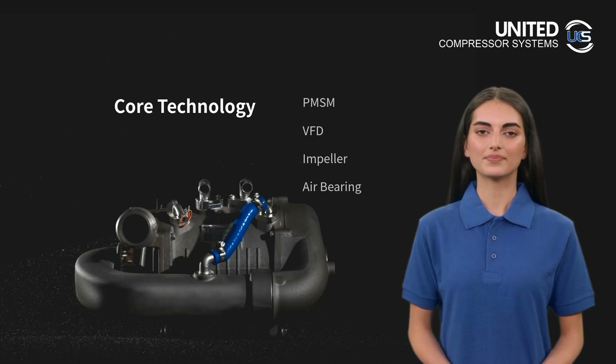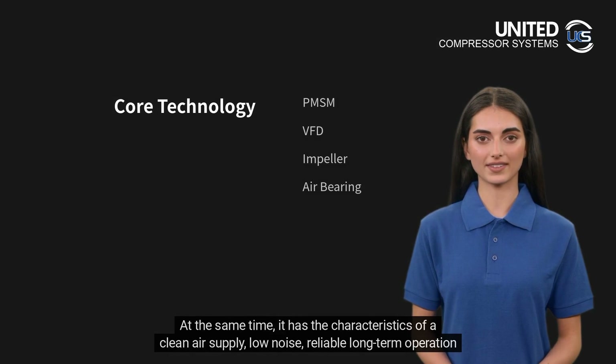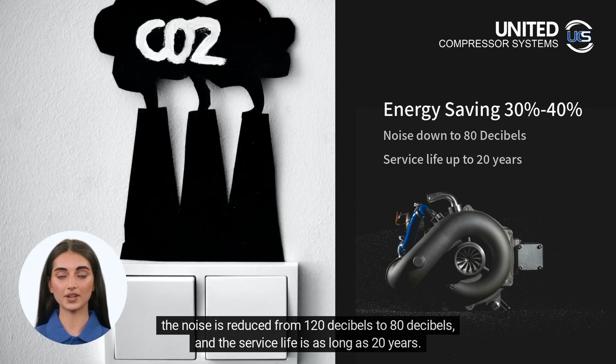This allows the operating efficiency of the blower to reach as high as about 85 percent. At the same time, it has the characteristics of clean air supply, low noise, reliable long-term operation, and no maintenance. Compared with traditional roots compressors, the Little Cyclone Series saves 40 percent of electricity, and the noise is reduced from 120 decibels to 80 decibels.